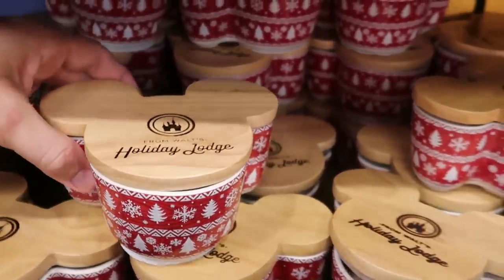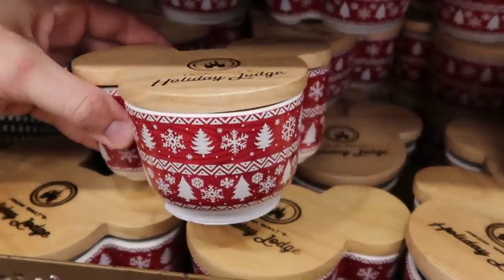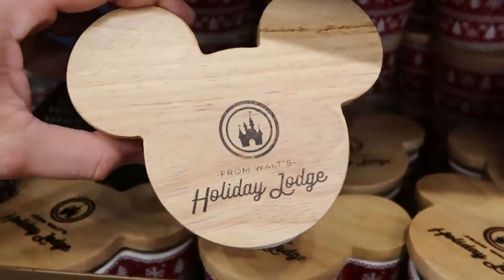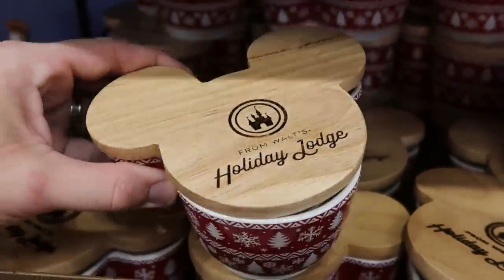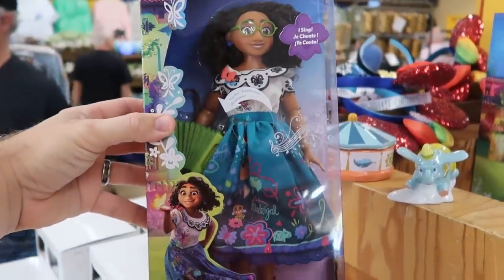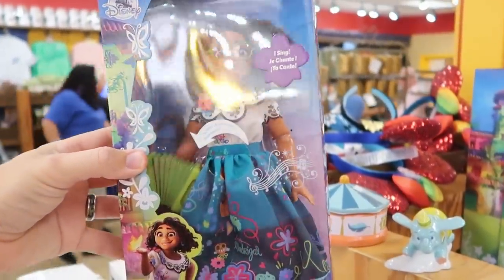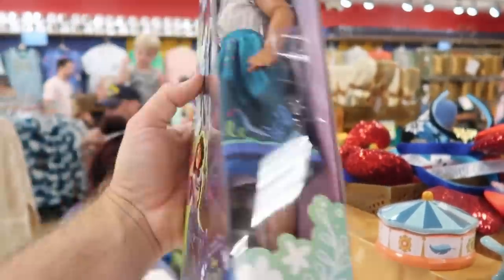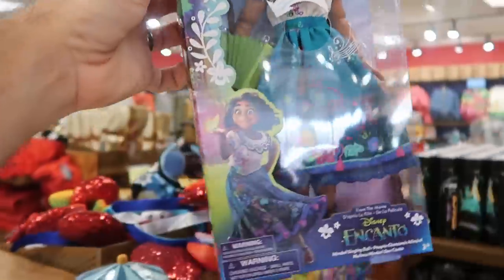They still have the candles from Walt's Holiday Lodge Collection with a Christmas sweater-like pattern — three-wick at $9.99 from $35. Another new item from Disney Encanto: they have the doll that actually sings and comes with a bunch of different accessories — only $9.99. That is a really cool new find at the Character Warehouse.